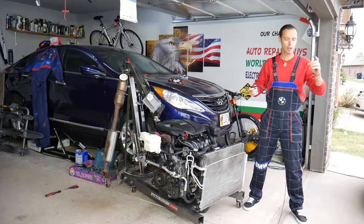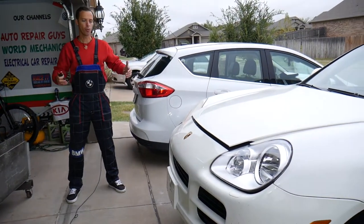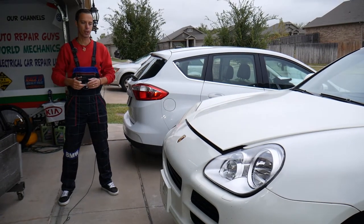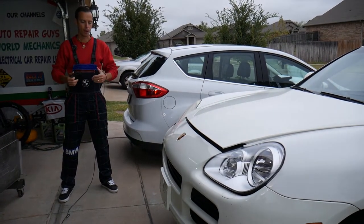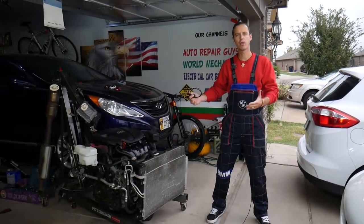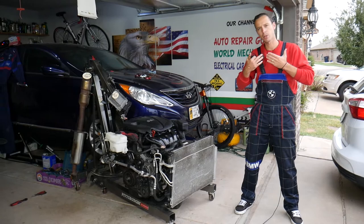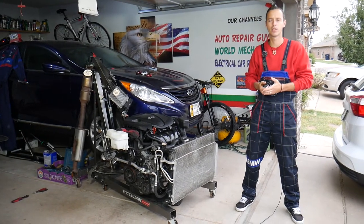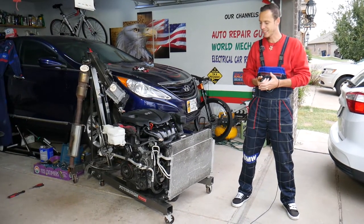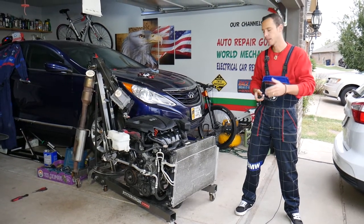We'll be demonstrating on this Porsche Cayenne right here — that's what the problem is with that one — but it will work on almost any modern fuel-injected vehicle. Every single car we get at the garage, we try to make at least two to three hundred free repair videos. Our mission is to save you as much money as we can. All we need in return: please subscribe to the channel and like the video so we can keep making these videos for you.